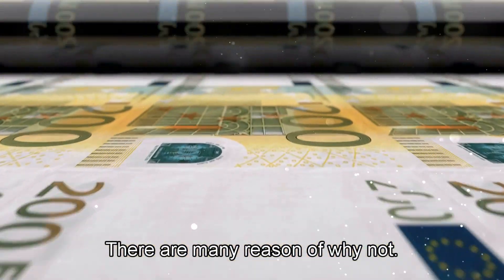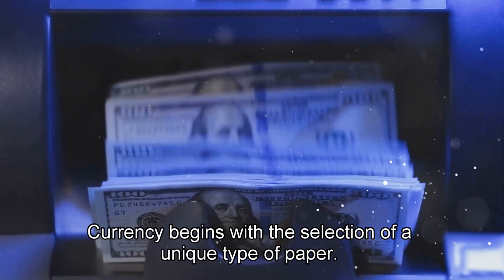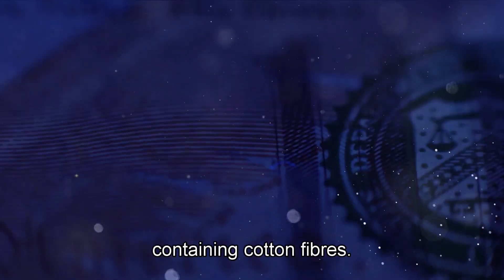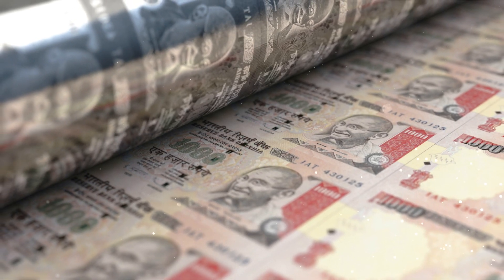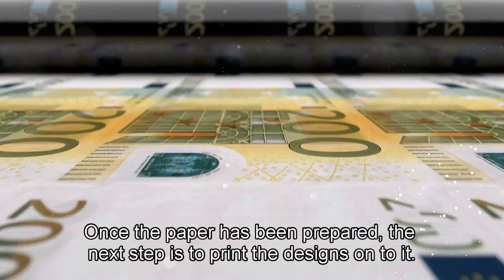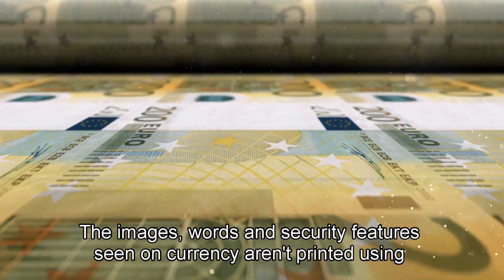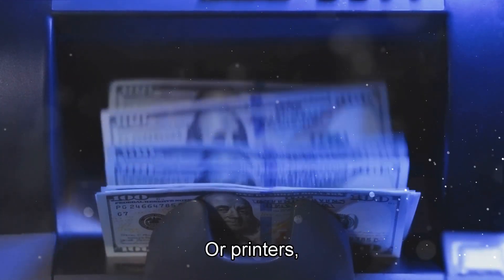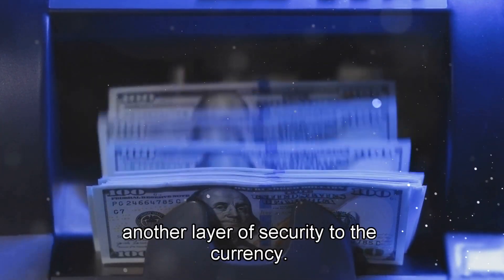There are many reasons why not. The production of paper currency begins with the selection of a unique type of paper. This isn't your average notebook or printer paper, but a special blend containing cotton fibers. This gives the paper its distinct texture and durability, making it feel different from regular paper and difficult to replicate. Once the paper has been prepared, the next step is to print the designs onto it. The images, words, and security features seen on currency aren't printed using ordinary inks or printers — specialized inks and printing techniques are employed, which add another layer of security to the currency.